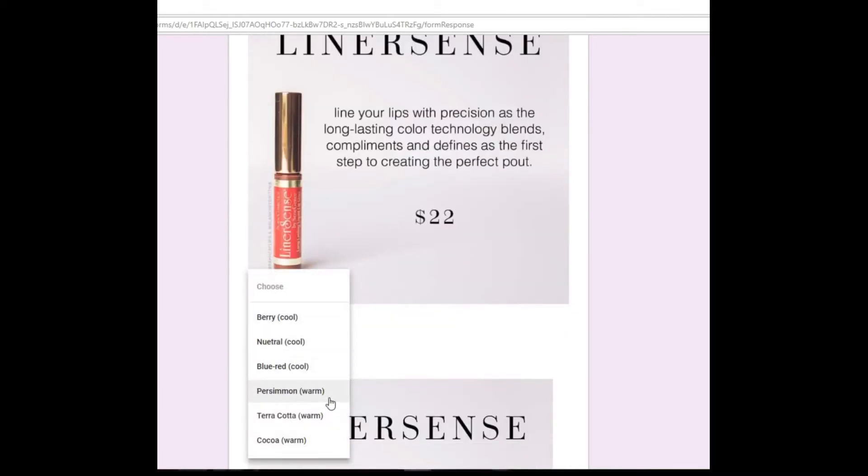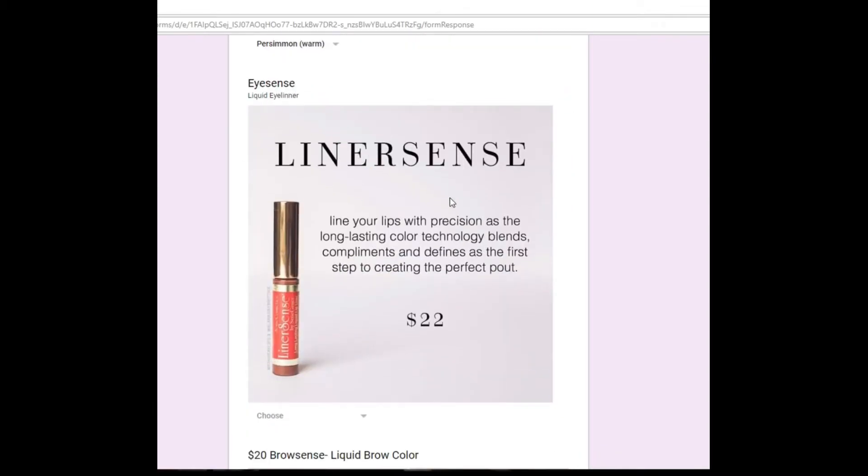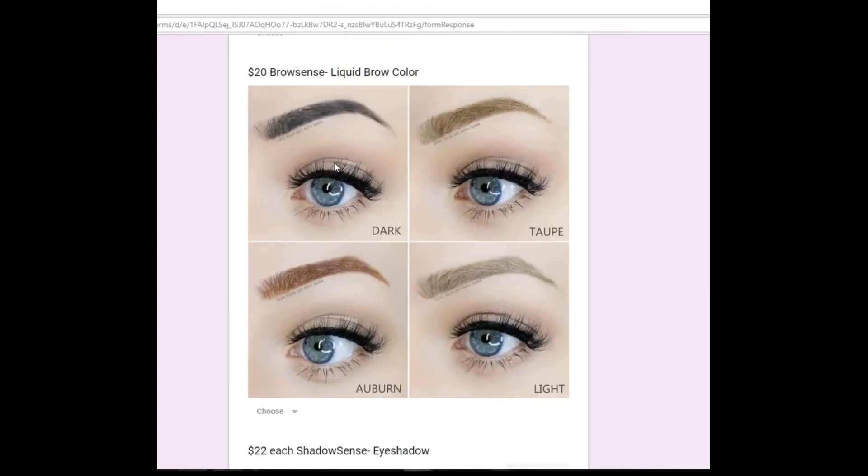Line Eye Scents is an eyeliner, and BrowSense fills in your brows. This will give you the best micro-bladed brows that you can get.